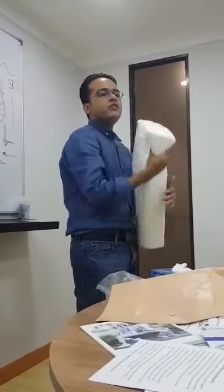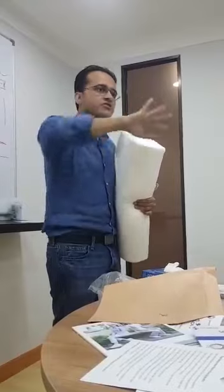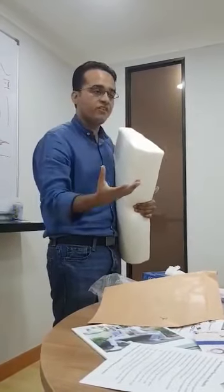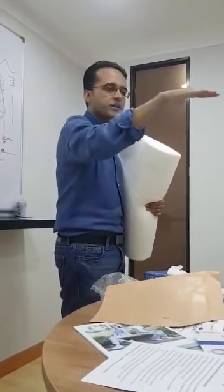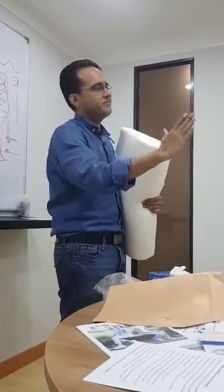Please remember, no one sleeps in one posture. People change their postures while sleeping. And this is the art and the benefit of memory foam — whether you go on the right, whether you go on the left, whether you are sleeping straight, it will ensure the correct posture and also improve it.